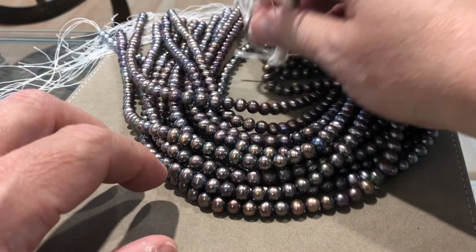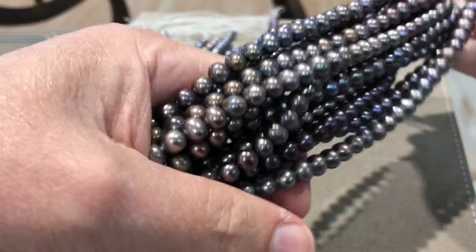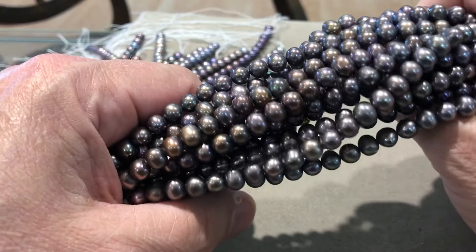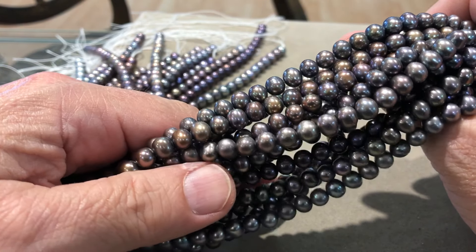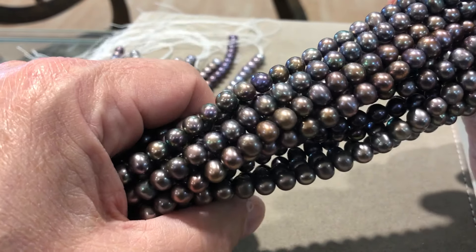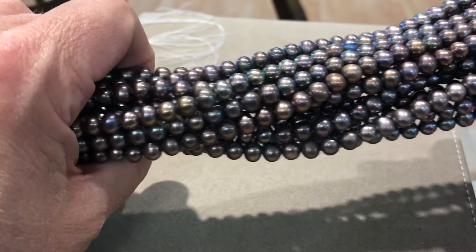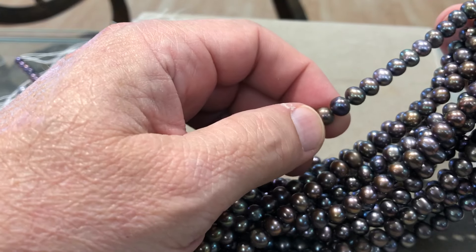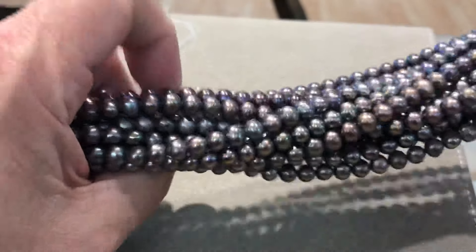I'm on a pearl kick — we did pearls on Saturday, we're gonna do pearls today. These are peacock, which means they have multiple colors in them. I would say they are a cool silverish brown or silverish gray with some purples in there and some other colors. You can see the purple in that one. 16 inch strands.